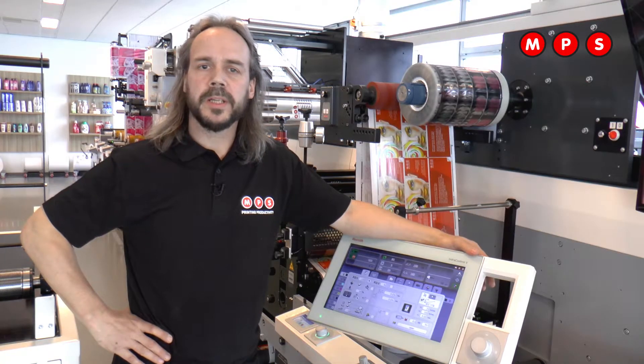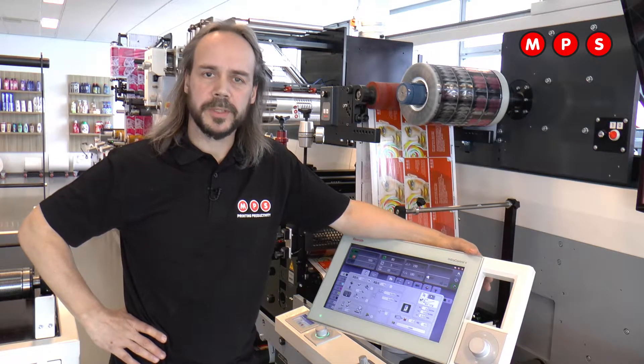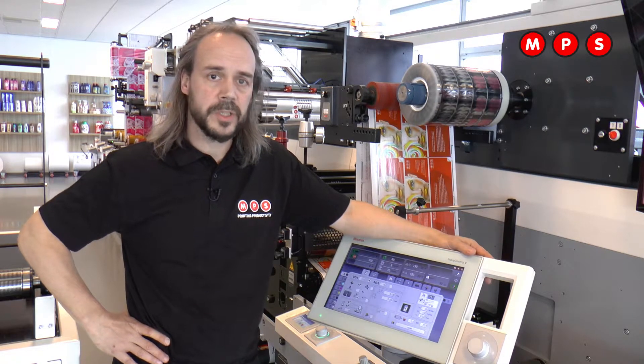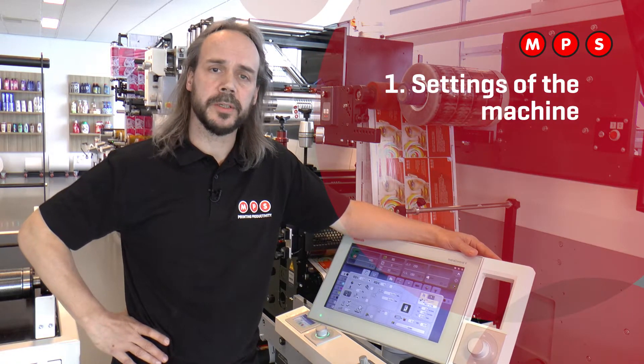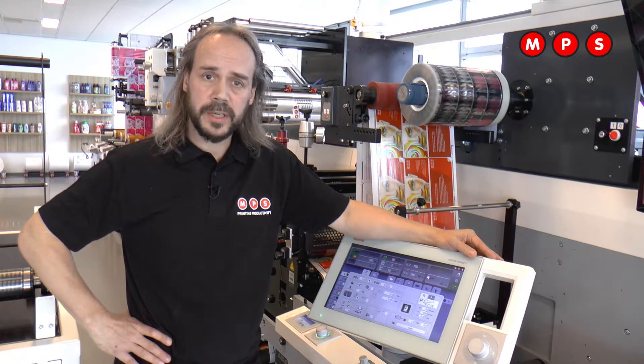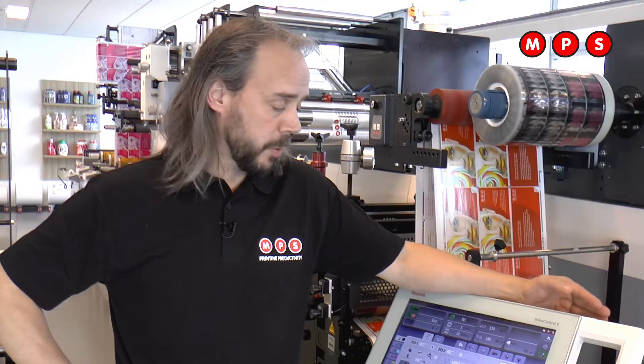How can automation help you to get more out of your flexo press? Basically, there are three areas of automation. First of all, we have the settings of the machine. Because this machine is working with servo drives, we are able to save the data for a next job. So once the press is set, we save the data, and with a repeat job we can recall all the data from the servo drives.